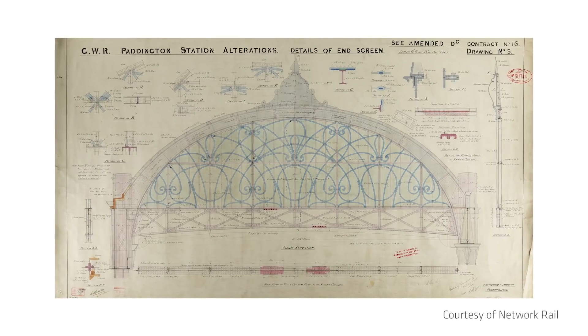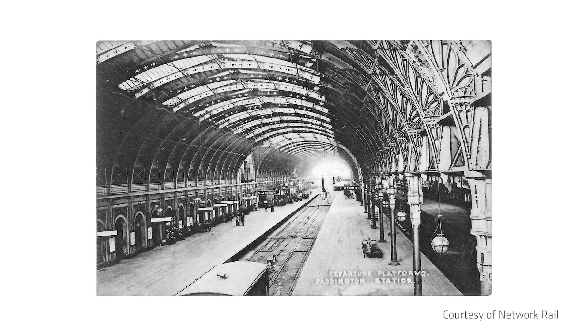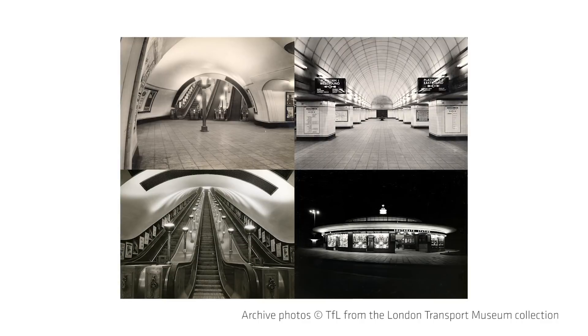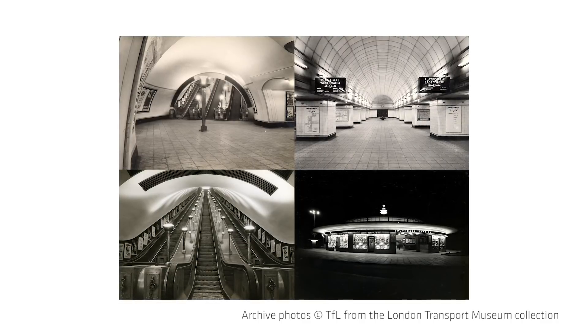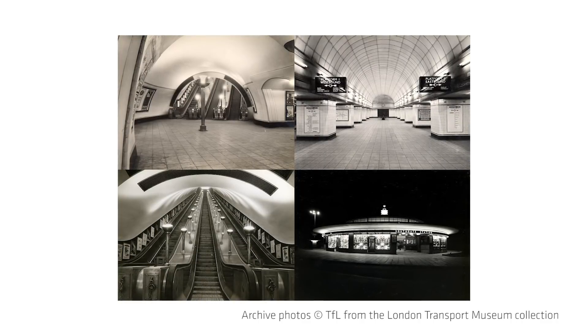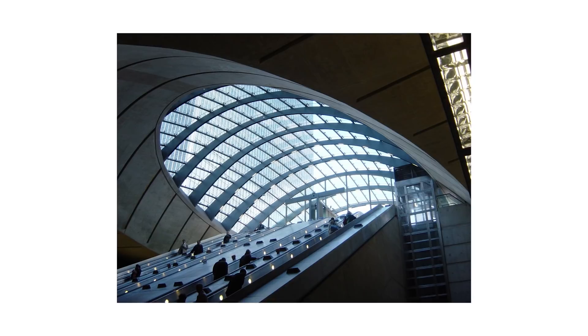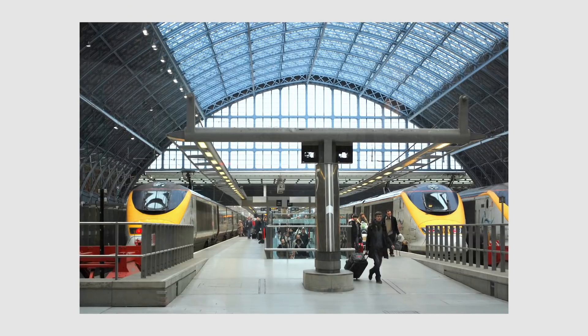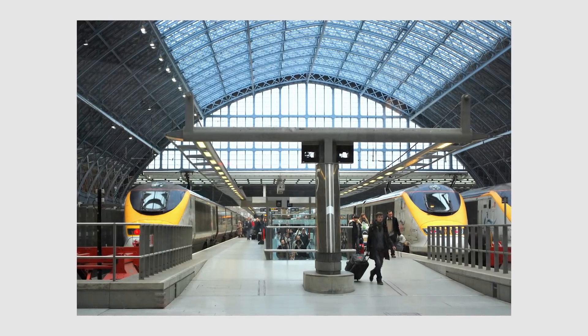We looked at the Victorian pioneers such as Brunel with Paddington Station and its great sense of arrivals and departures. We also looked at the golden age of London Transport's Pick and Holden and their ideas of simplicity of identity. We looked at the Jubilee Line for its sense of ambition, and finally we looked at more recent projects in London such as King's Cross and St Pancras for their ideas of wider integration.